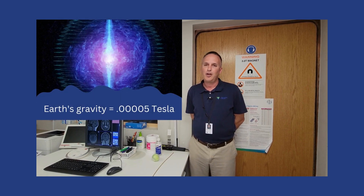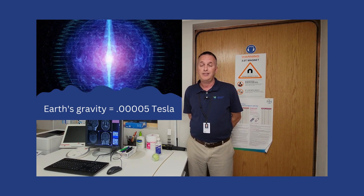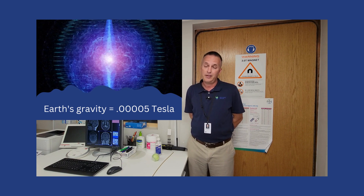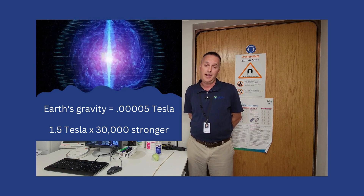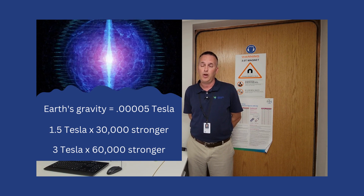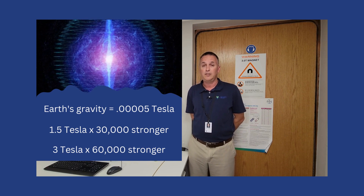To understand how strong our magnetic field is, let's first talk about how strong gravity is. Gravity strength is at .00005 tesla. In comparison, our 1.5 tesla MRI is 30,000 times stronger, and our 3 tesla MRI is 60,000 times stronger. Next, we're going to go into the room and give you an understanding of how strong this magnet is.